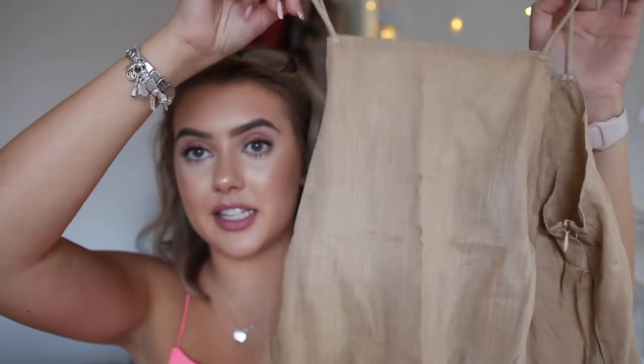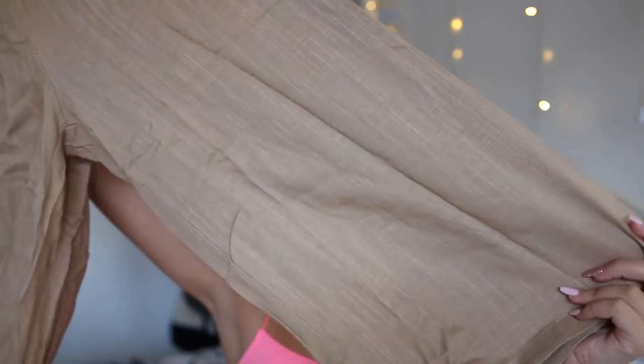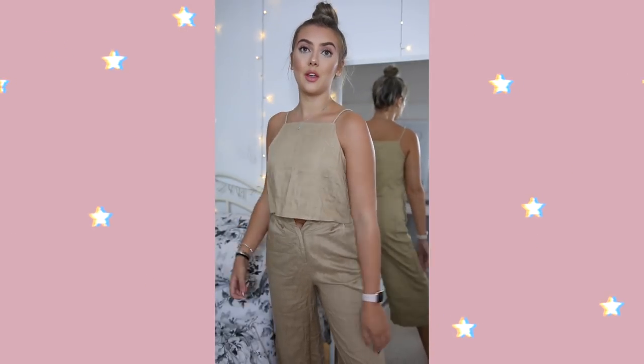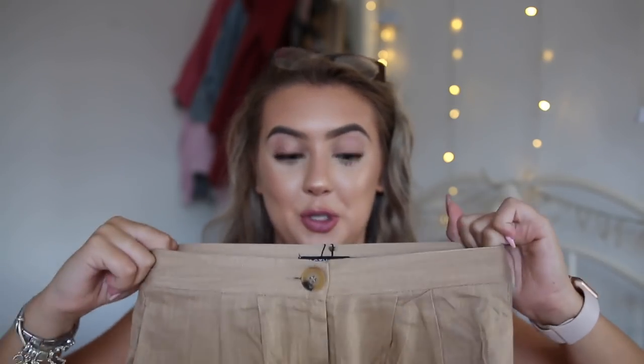Next up we have a co-ord. It consists of a plain cami top and three-quarter trousers that go out to the sides — same material throughout. The top fits so lovely and on its own would be a hit. But the waist on these trousers is so ridiculously small for a size 8 — it's extremely tight and because of the material there's no stretch in it at all. So unfortunately it is a miss because of the trousers. The waist just doesn't give at all.